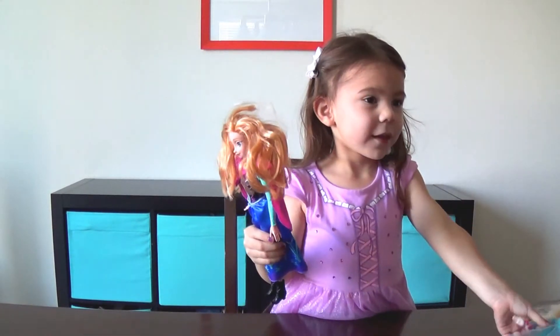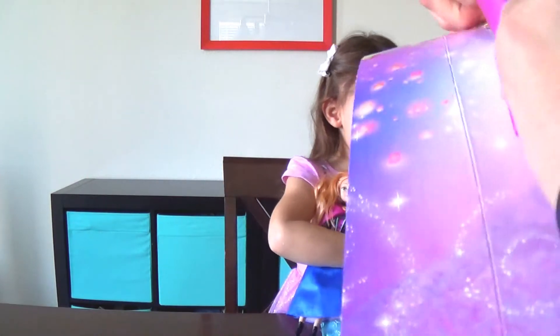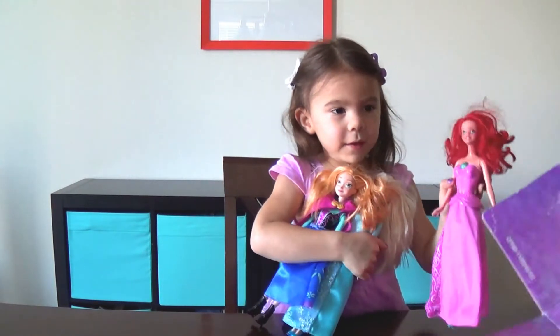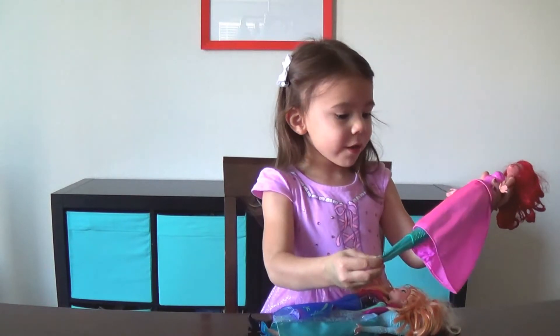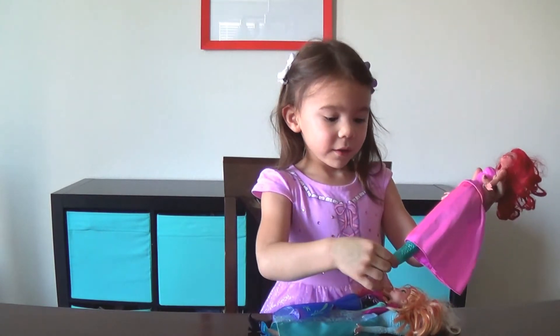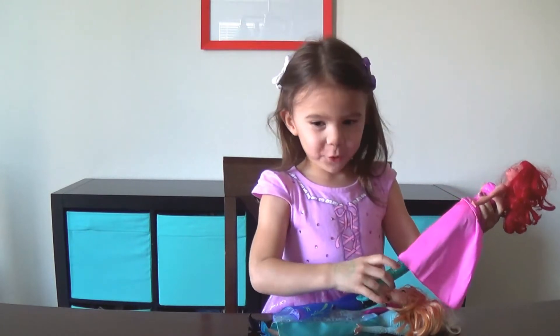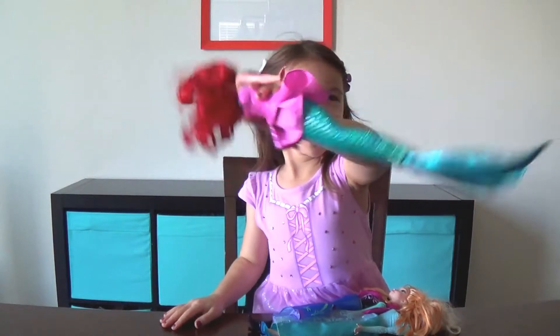Do you have some other dolls over there? Yeah! You always make it so hard to open! But look at Ariel — when you pull her tail, she's got a tail! Why does Ariel have a tail? Because she's a mermaid! She's a mermaid? No way! Yes she is! She is?